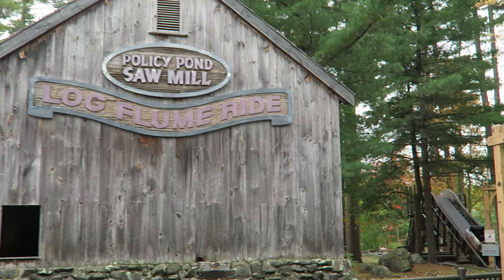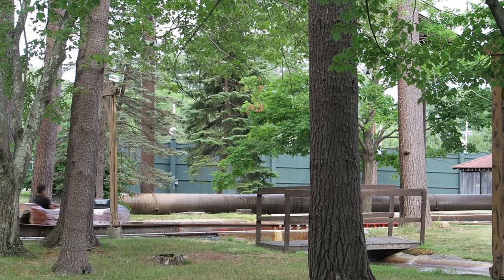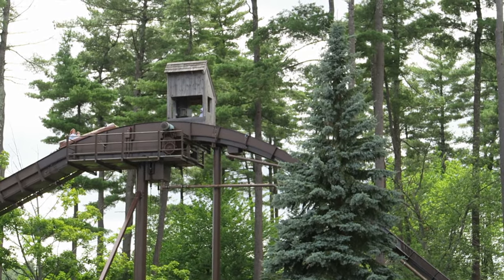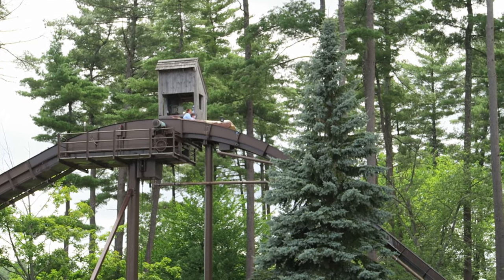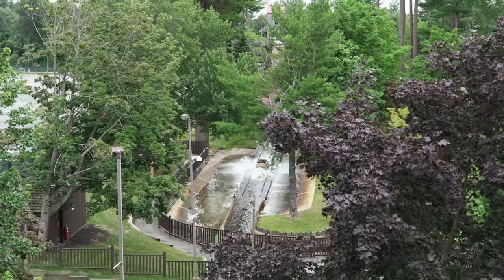The Policy Pond Log Flume at Canobie Lake Park is a classic log flume. Not only is it one of my favorite traditional log flumes out there, but it's actually my favorite attraction at Canobie. In this video, I will be reviewing the Policy Pond Log Flume and explaining why this ride has a special place in my heart.